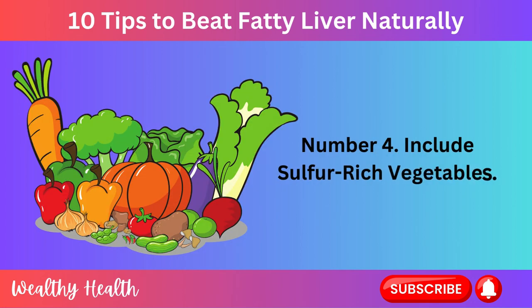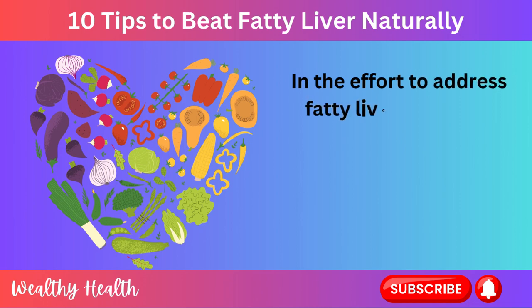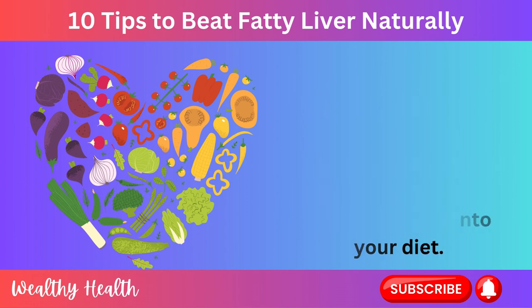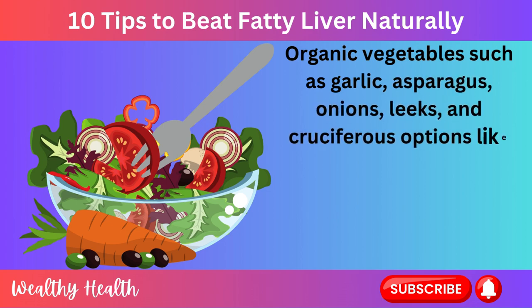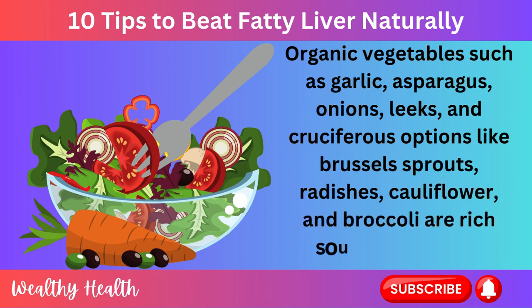Number 4: Include Sulfur-Rich Vegetables. In the effort to address fatty liver disease, a significant lifestyle modification involves incorporating sulfur-rich vegetables into your diet. Organic vegetables such as garlic, asparagus, onions, leeks, and cruciferous options like Brussels sprouts, radishes, cauliflower, and broccoli are rich sources of sulfur.